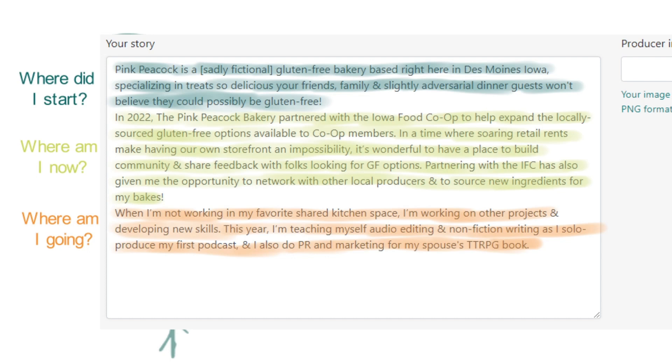Here I'm talking about why my bakery vends through the co-op — what I like about it, that it gives me access to other local producers, and that it enables me to run a business without having to deal with the overhead of a physical retail location. So just talking a little bit about why specifically I work through the IFC, which gives me local options and a place to do business.